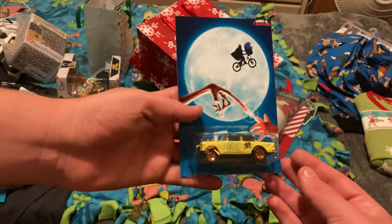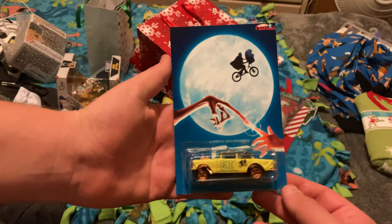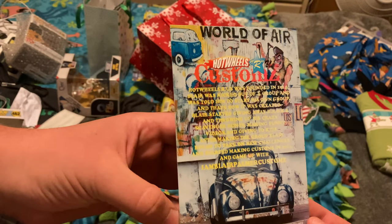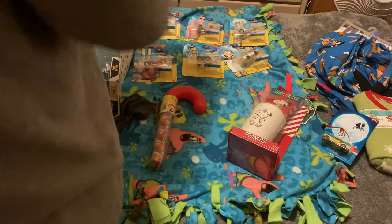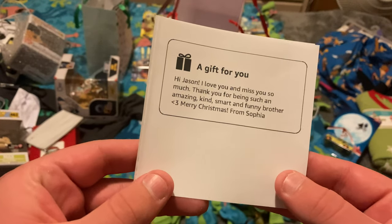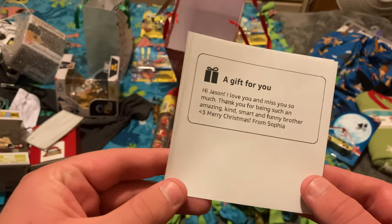Next is a really cool E.T. Hot Wheels car. E.T. is one of my all-time favorite live-action movies, so I have a couple pieces of merchandise for it. My dad got this from a custom website called Hot Wheels RS — no relation to Toys R Us — which is designed to sell custom Hot Wheels designs, and that's going to play a big part in what I'm about to show you later in this video. Sophia also sent along a sweet little letter that she typed up: 'I love and miss you so much, Jason. Thank you for being such a kind, amazing, smart, and funny brother. Merry Christmas from Sophia.'